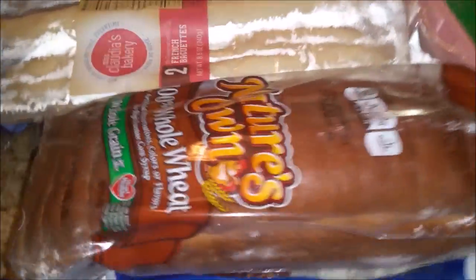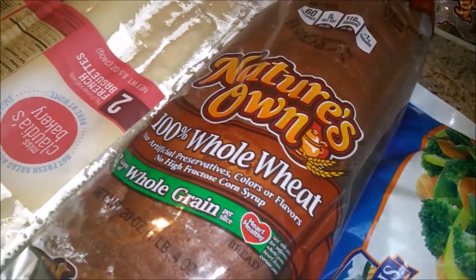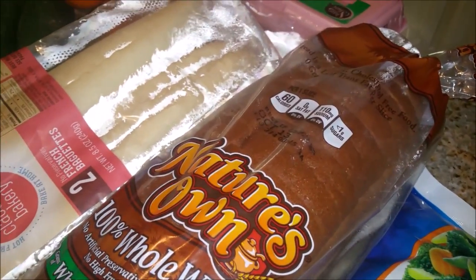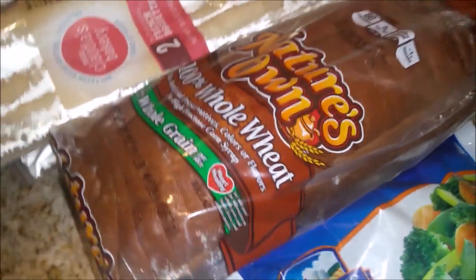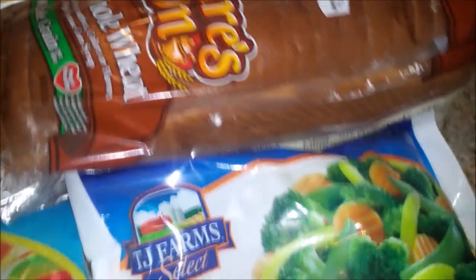I also picked up some Nature's Own bread — this is the 100% wheat bread. I got this because I want to start making toast in the morning. Steven and I went out for breakfast earlier this week, I had some toast, and I remembered how much I liked it, so I want to start having toast again.